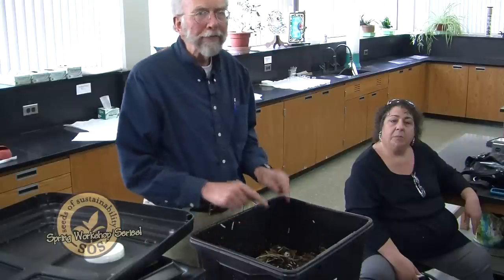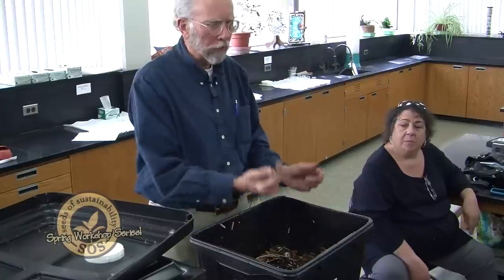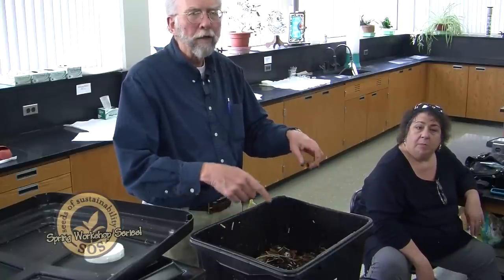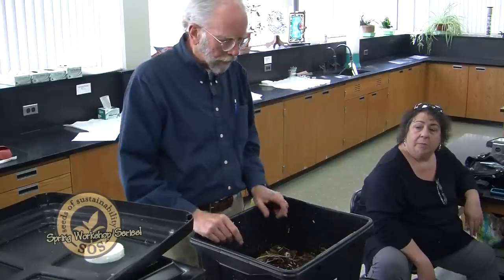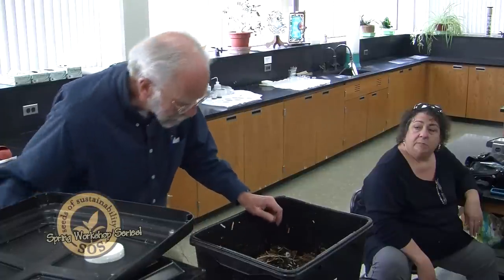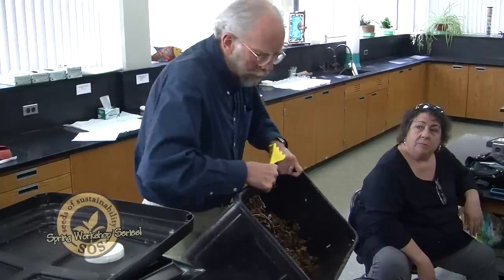With the single tub style bin, you could take another bin just like it, drill a lot of holes in the bottom, and set it on top. The worms would move up to the next level and the next. In this case though, this one isn't set up to do that, so it's more of a batch-type arrangement.